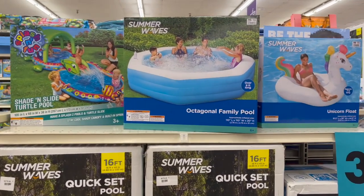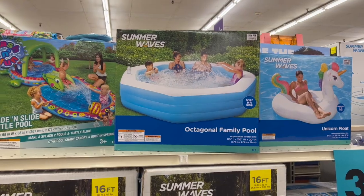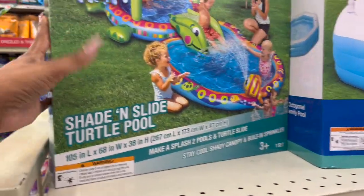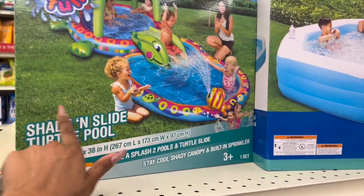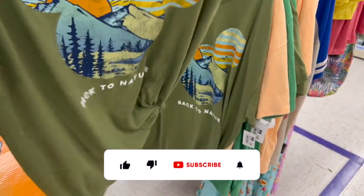They also have the unicorn float for $20, a diagonal family pool over nine feet long for $48, and look at this one — the shade and slide turtle pool. How cute is that! This one is $50.